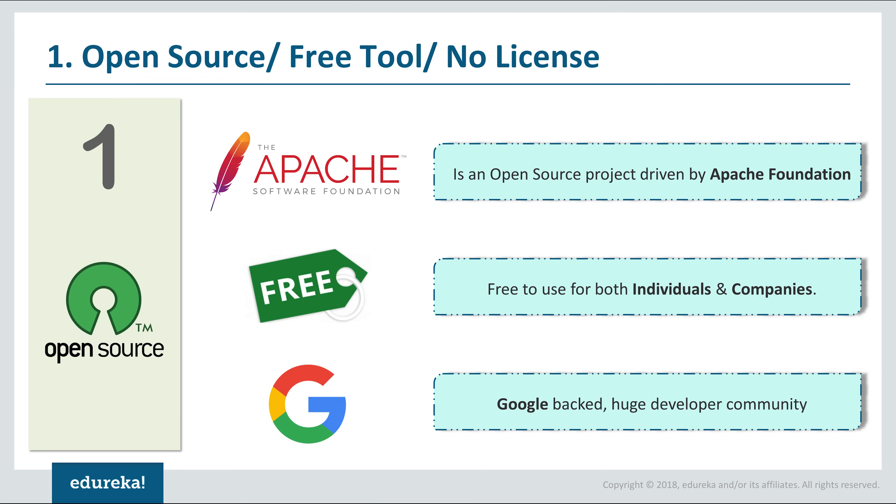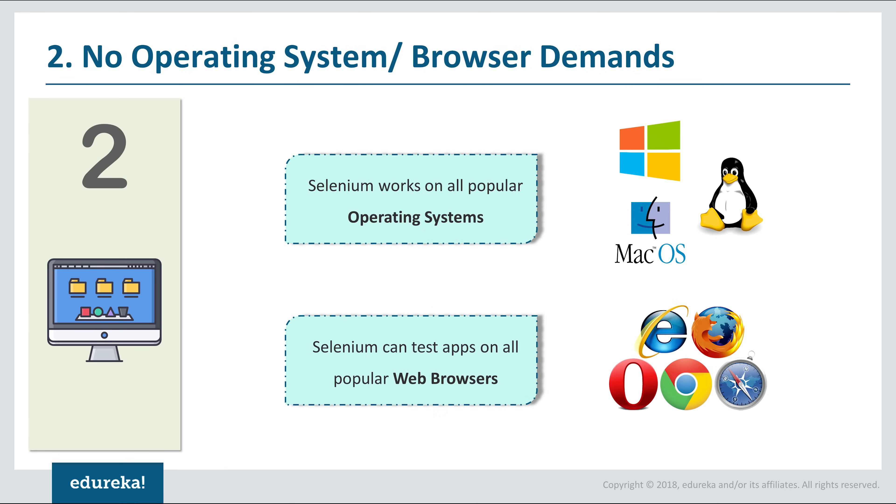Being open-source means anybody can use it for free. It is powered by Apache, which means any organization can use Selenium to test their website, or even independent programmers can implement and practice Selenium without having to pay for it. Most of all, Selenium is backed by Google, which has a huge developer community. Other testing tools like HP's QTP, IBM's RFT, TestComplete, and Ranorex are all proprietary tools, and feature-wise Selenium is a clear winner.